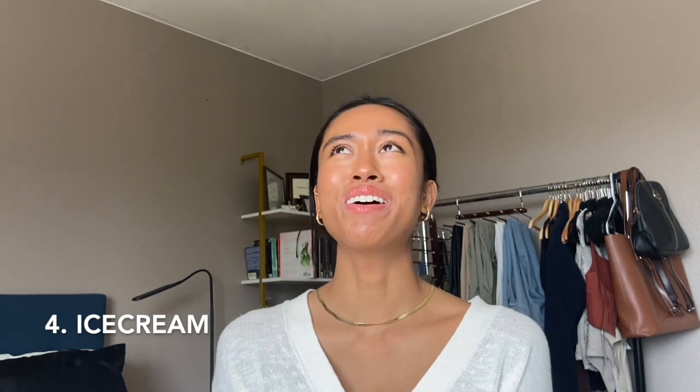Number four on the list: ice cream. This one broke my heart — I love ice cream, especially chocolate flavor. A lot of chocolate will have soy lecithin, and you need to read labels for soybean oil and soy lecithin because they sneak that in somehow. Probably the best chocolate ice cream I've had is Tillamook chocolate ice cream — absolutely delicious. There's also a brand called So Delicious that is dairy free, and most of their things are soy free and gluten free. They do a really good job of offering allergy-friendly alternatives.